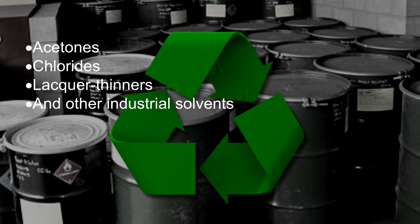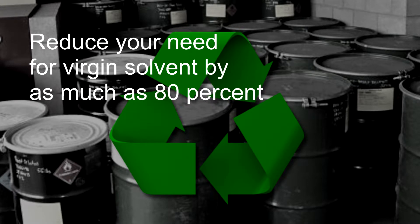Doing that, you reduce your need for virgin solvents by as much as 80%. That, of course, takes a big chunk out of your input costs. But it also puts an axe to your disposal and regulatory costs, even though you might be spending a bit more on, quote, hazardous waste management, unquote. More on that later.